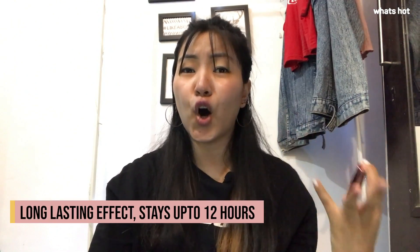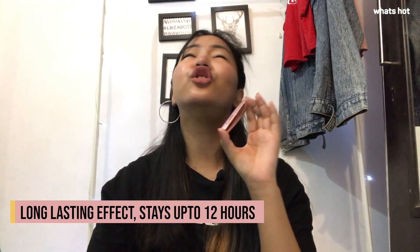This lipstick has a long lasting effect which stays up to 12 to 15 hours easily, so you don't have to keep on applying it again and again, which is amazing.